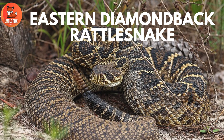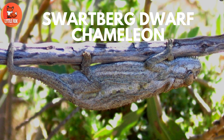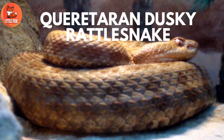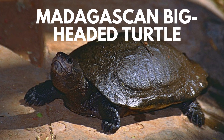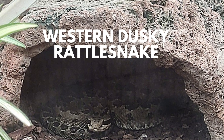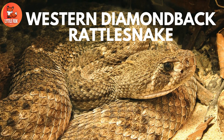Number 97: Eastern Diamondback Rattlesnake. Number 98: Swartburg Dwarf Chameleon. Number 99: Quariterran Dusky Rattlesnake. Number 100: Madagascan Big-Headed Turtle. Number 101: Western Dusky Rattlesnake. Number 102: Western Diamondback Rattlesnake.